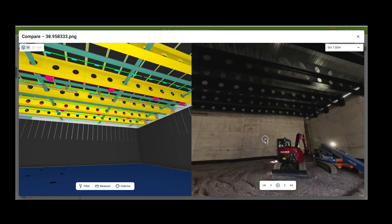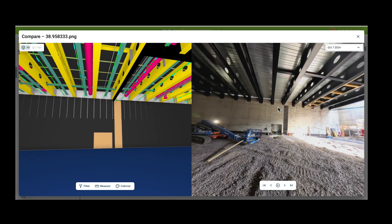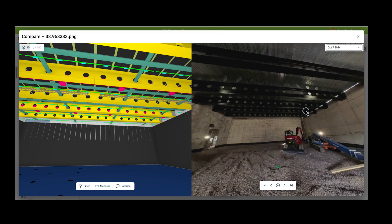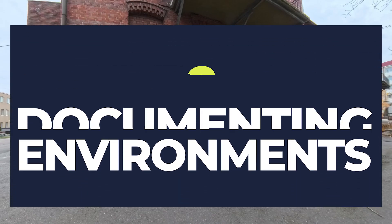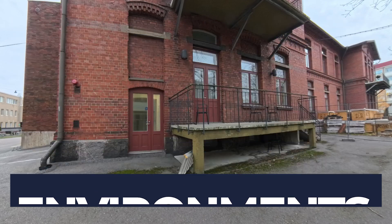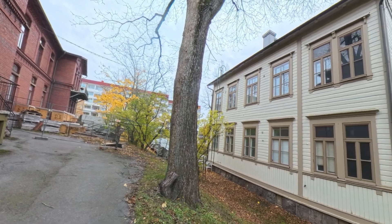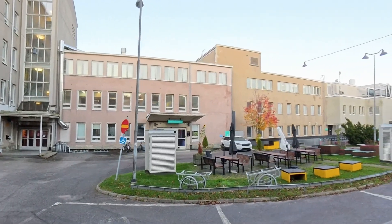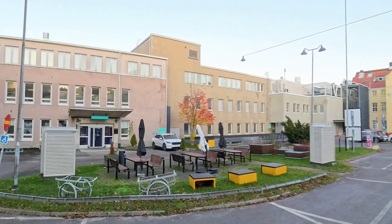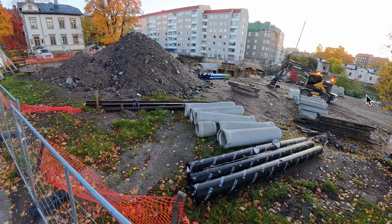This allows users to monitor progress and spot discrepancies between design and reality. Dalux also keeps every version of the walkthroughs, enabling you to track changes over time. The Insta360 X4 is perfect for documenting existing structures for design purposes. I took it to our home base at the Maria01 campus, which serves as an example of a renovation or annexation project. In fact, a substantial extension of the campus has just started.